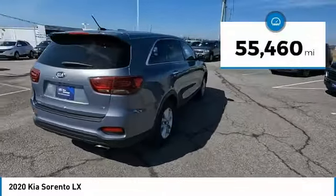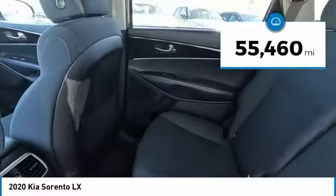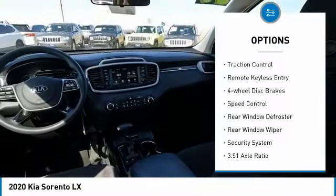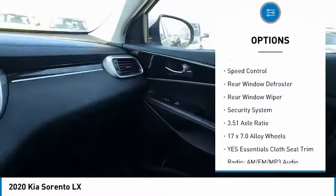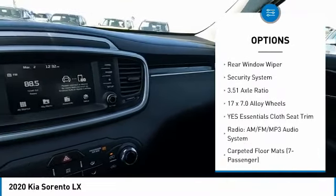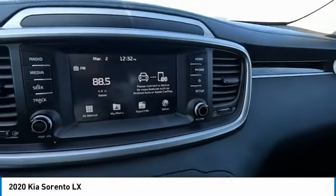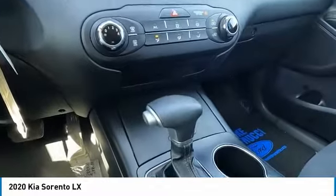This vehicle has less than 60,000 miles. Here are some of this vehicle's great options: electronic stability control, alloy wheels, brake assist, traction control, remote keyless entry, four-wheel disc brakes, speed control, rear window defroster, rear window wiper, and security system.